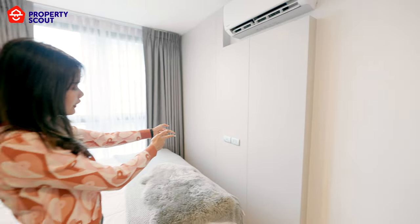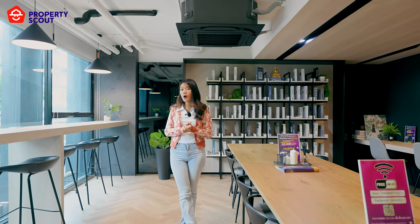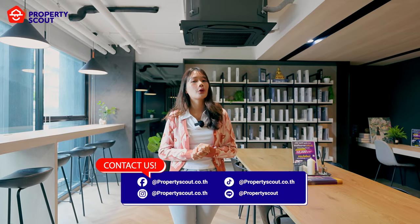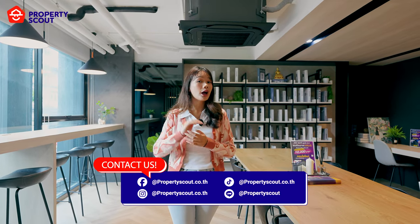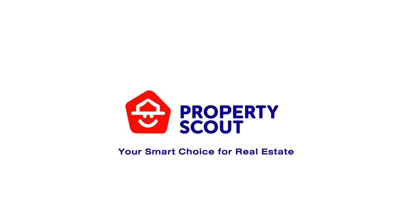The Map Sukhumvit 101-1 offers shuttle bus service and easy access to BTS, making it a great ideal home. We also have a special unit of 43 square meters available at below market price. If you are interested, please contact us. Don't forget to like, share, and subscribe. Thank you, see you next time!